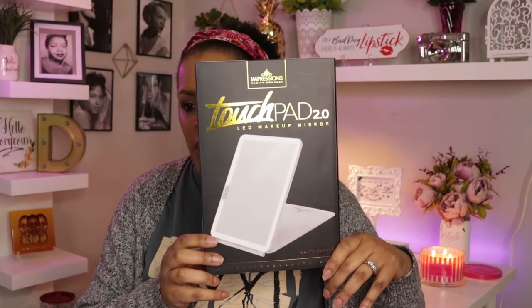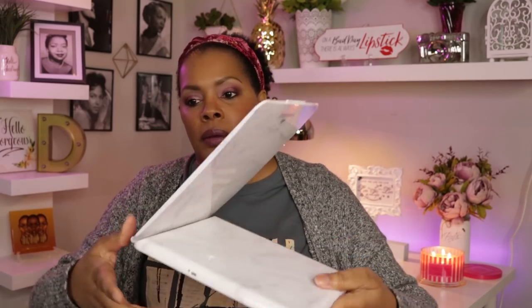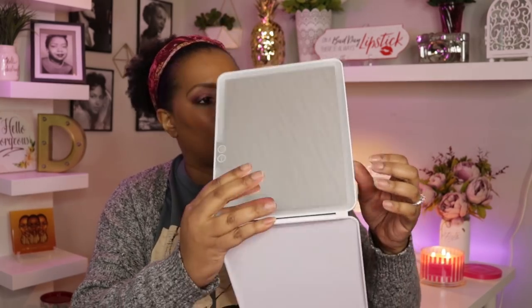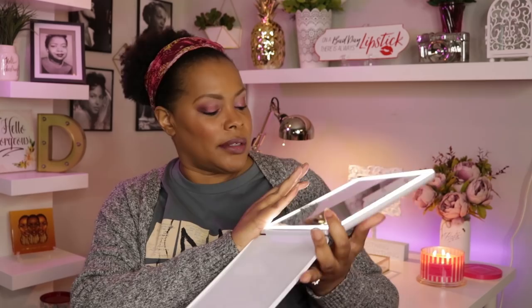The one non-makeup item I picked up — I saw it on somebody else's video and wanted to get it. It's from Impressions Vanity and it's the Touchpad 2.0 LED makeup mirror. It looks like a tablet and you open it up this way, and then this is your mirror which lights up very brightly. I plan to do a video on this mirror. I really like it — I used it to put my makeup on today and it came right in handy.